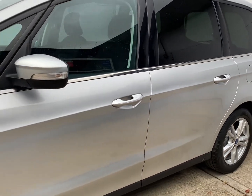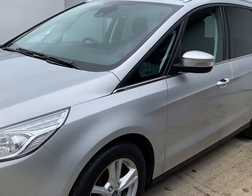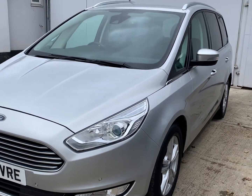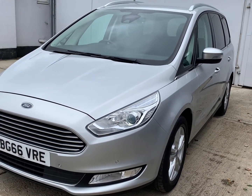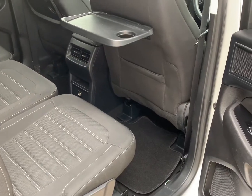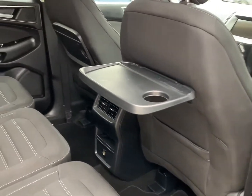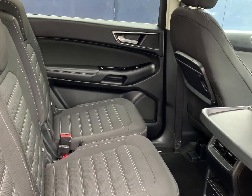The car is finished in Moon Dust Silver featuring a black cloth interior. It had a brand new set of front brake pads fitted, and rear brake pads and discs fitted in January 2022. The interior is likewise in good condition for its age and mileage. The mileage is now a fraction over 71,500 miles.